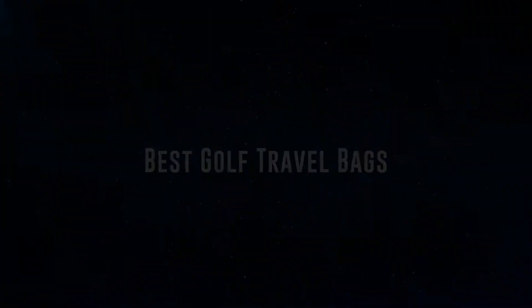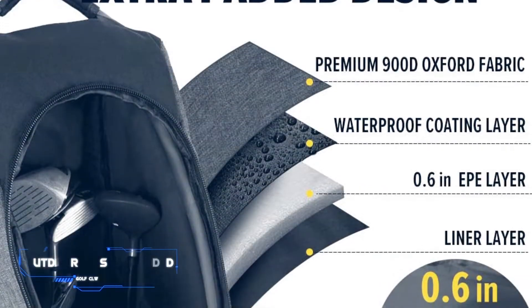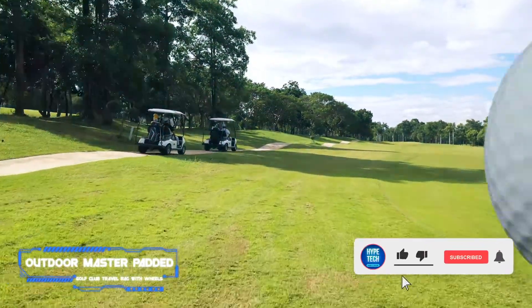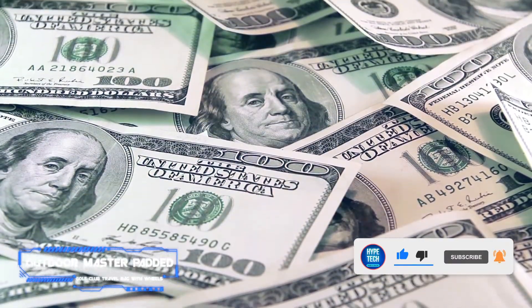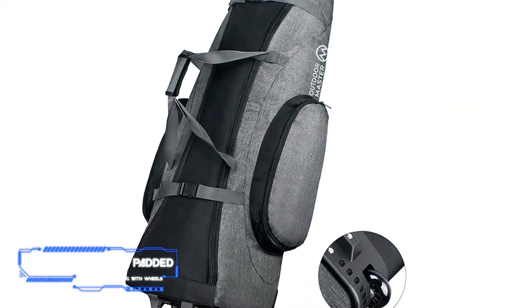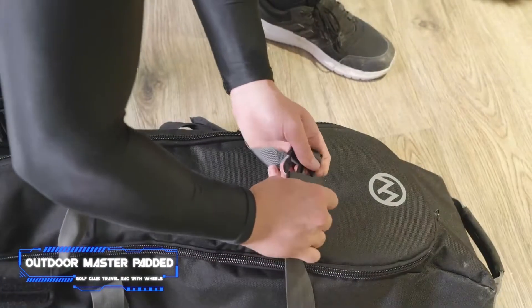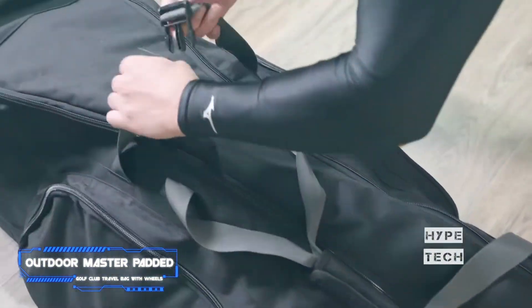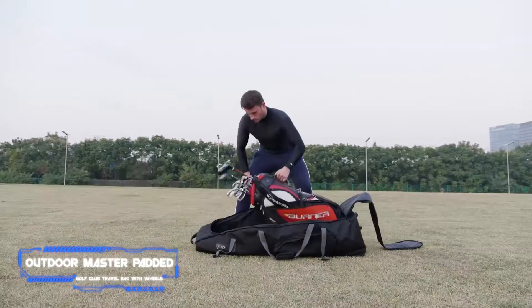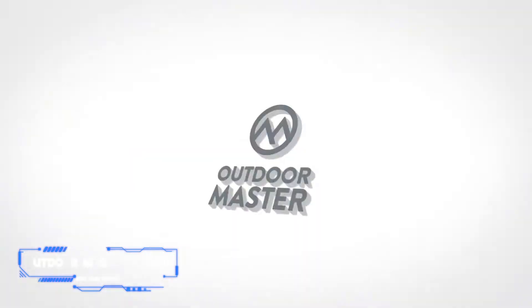Coming in at number seven, we've got the Outdoor Master padded golf club travel bag with wheels. Pros: padded interior increases protection, U-shaped zipper simplifies packing, heavy-duty fabric that withstands rips and tears, under $100. Cons: outer pockets can be bulky. Outdoor Master makes one of the highest-rated options on Amazon at 4.6 stars. It's made of durable 900D Oxford polyester with ample interior padding, stabilizing straps, an external shoe pocket, inline skate wheels, and deep raised outer pockets for additional storage.